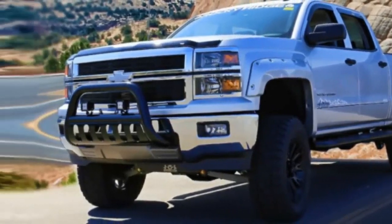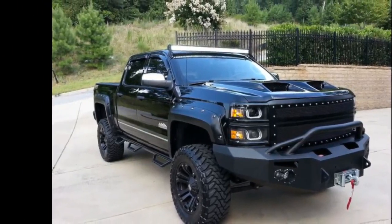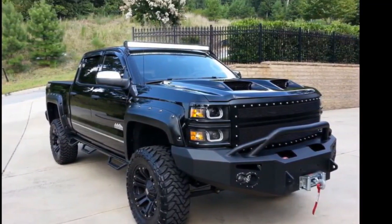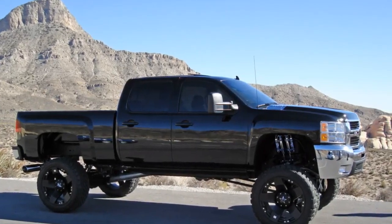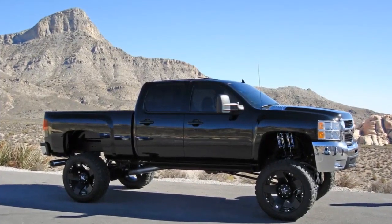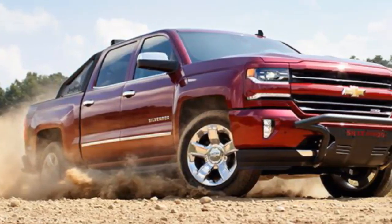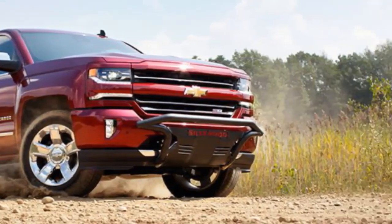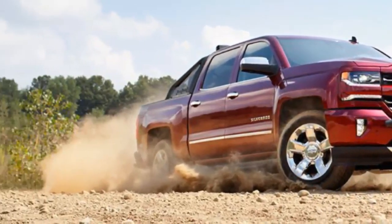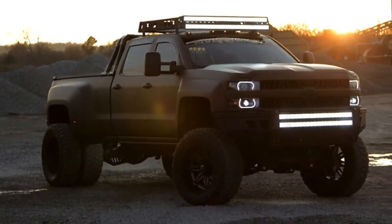The Z71 Appearance Off-Road package ($640) is a bargain with its upgraded shocks, all-terrain tires, unique interior and exterior accents, a trailering package, and more. However, Chevy requires $775 of additional equipment to add it to the LT trim. Other helpful options include 6.0-inch chrome tubular assist steps ($750), heated power-adjustable trailer tow mirrors ($310), and cargo box LED lighting ($125).